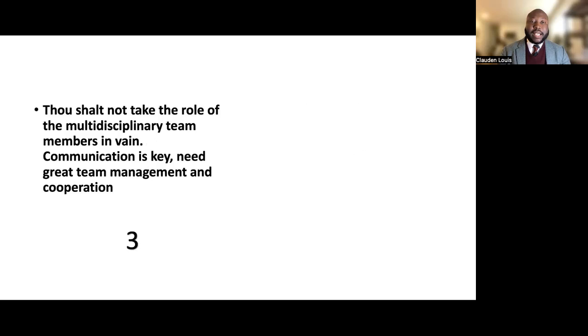Commandment three: do not take the role of multidisciplinary team members in vain. Communication is key. You need great team management and cooperation. Keep providers informed and be the liaison between the surgeons in the OR and the ICU team so that they are in one accord.